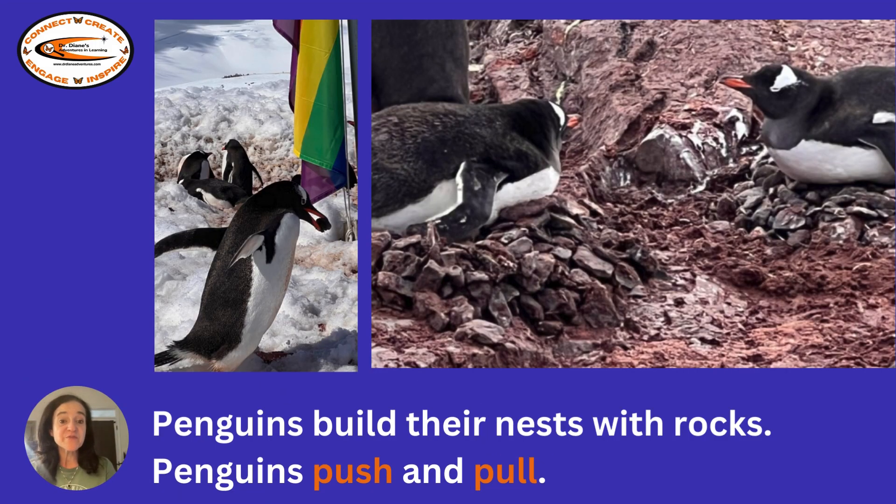Penguins pull. Penguins build their nests with rocks. Penguins push and pull. How do you see the penguin pulling a rock up the hill? How would a penguin push the rock to make a nest? Can you do it?